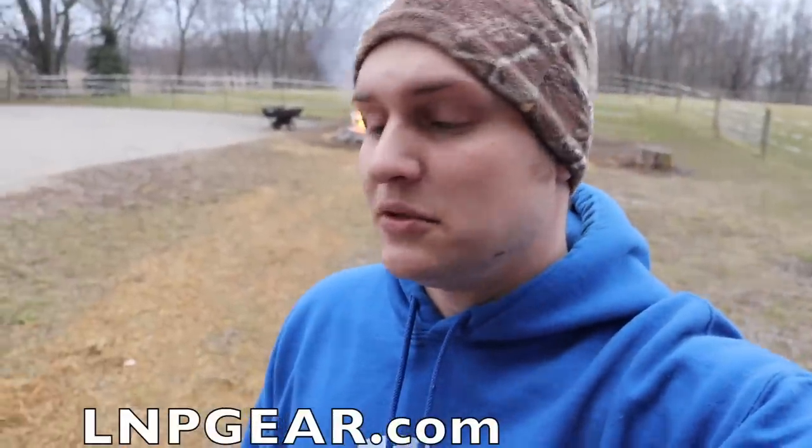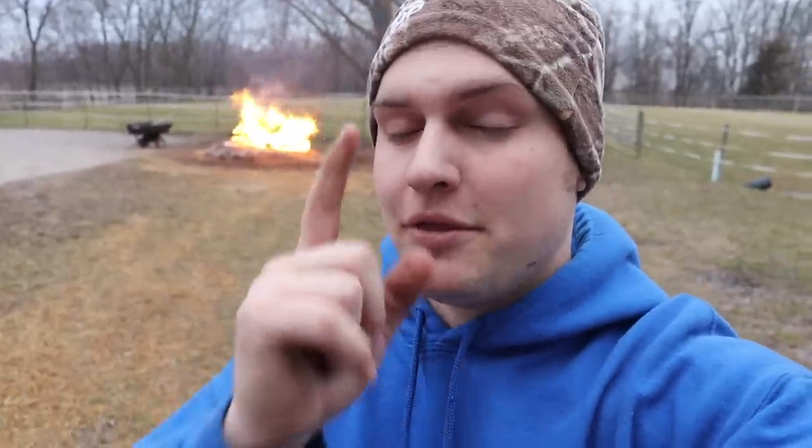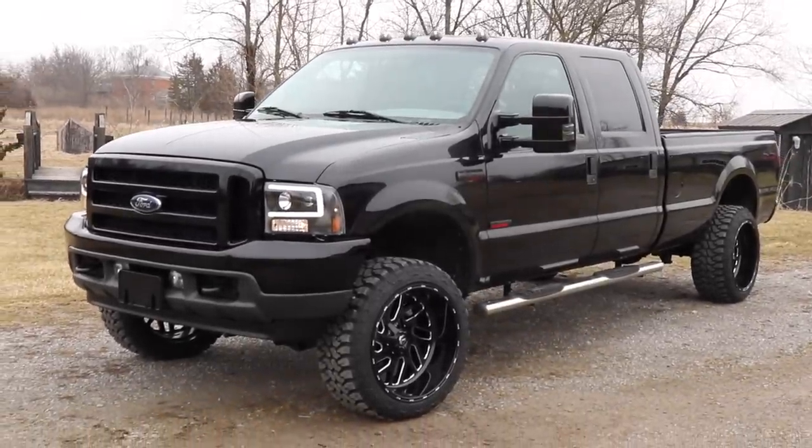Anyway guys, thank you so much for watching — hopefully you enjoyed the video. I'm going to enjoy this fire for a little bit longer. If you haven't done so yet, enter to win the 73 Power Stroke — you're down to the last 24 hours. Every five dollars is five entries to win that truck plus five thousand dollars cash. Head on over to lmpgear.com and get entered while you can.